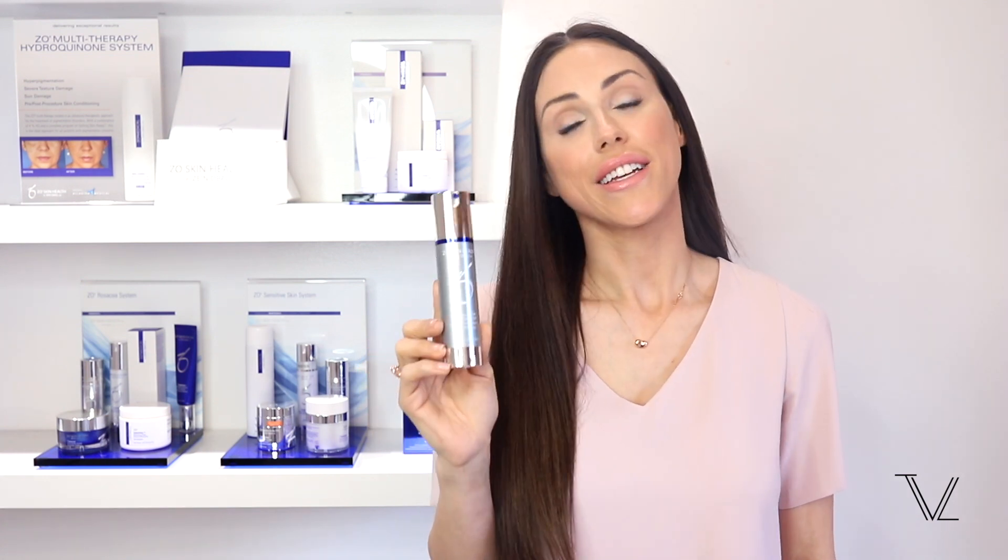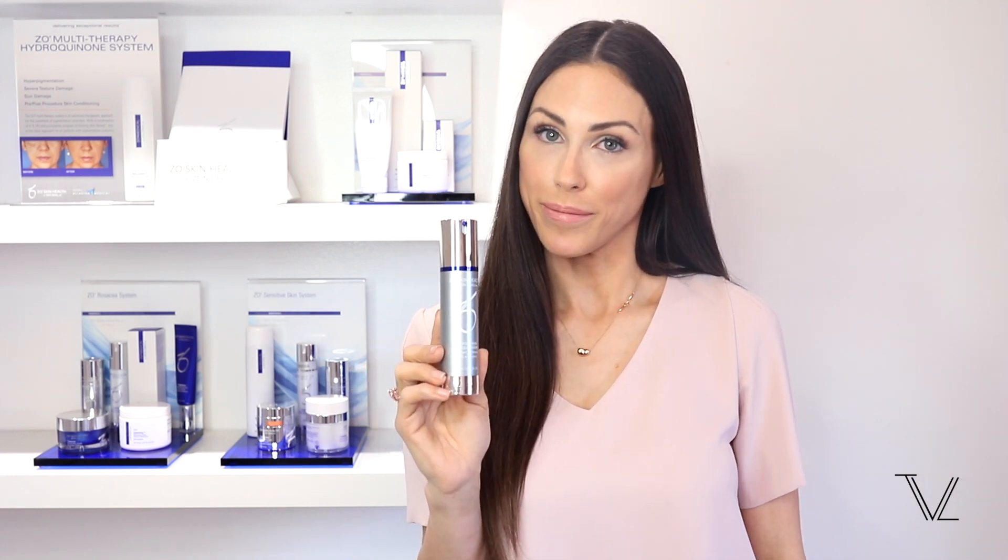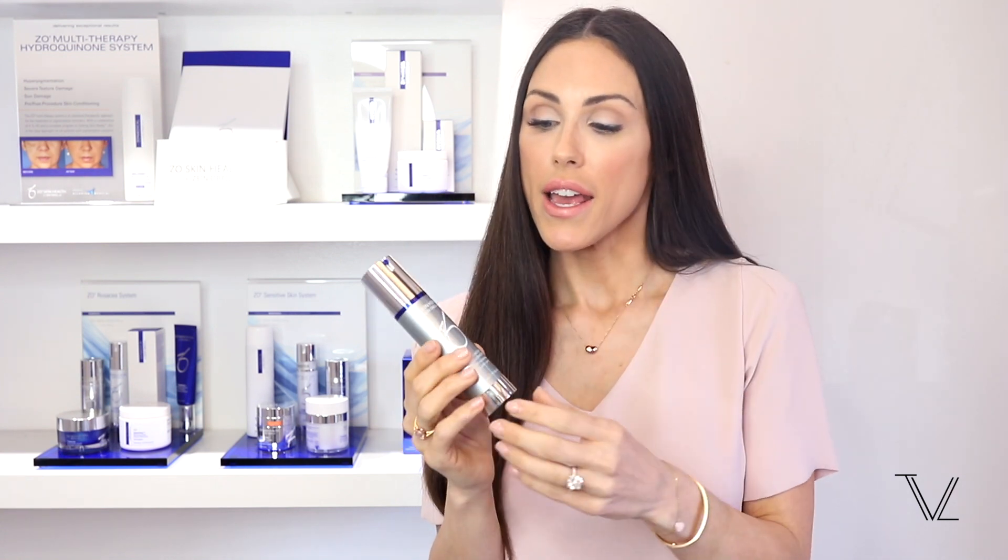Exfoliating Accelerator helps break down the intracellular glue that holds the dead skin to reveal a fresher, more even-toned, smoother complexion. It's going to get rid of those dead skin cells on the surface, which can also trap in excess oil. This is one of my personal favorite products because I think of it almost like a little mini chemical peel every single day. It really helps with your other products penetrating deeper because they're not getting stuck on that layer of dead skin.